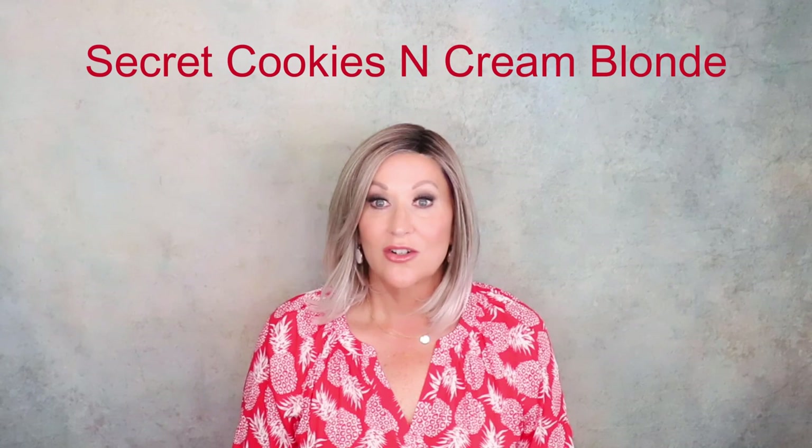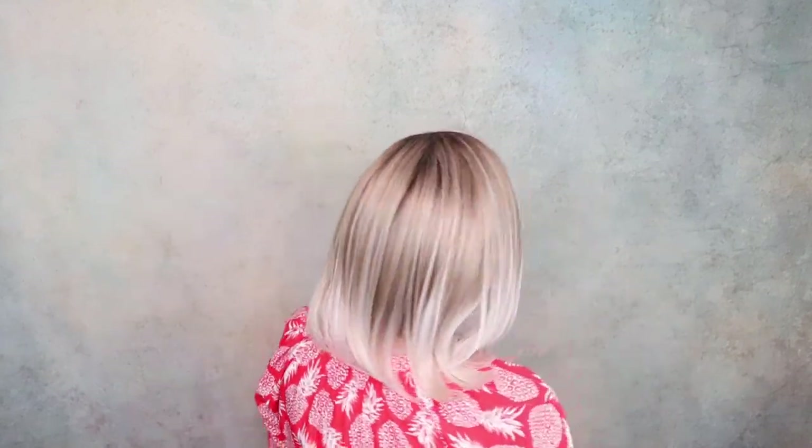I think we've all fallen in love with this wig and this color. This is fairly new — the wig is called Secret, and the color is Cookies and Cream Blonde. True to fashion for Belle Tress: sleek, long, low density. This color is so pretty — it fades down into really light ends, which makes it a little different. It really brightens it up, and it's just perfect.